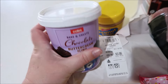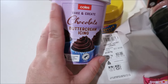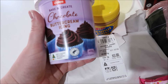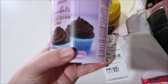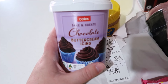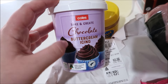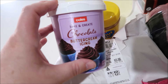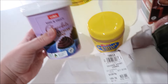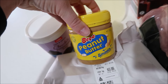I found this in the Coles catalogue - I think it's Betty Crocker. The Betty Crocker one looks smaller but both say 400 grams. This one is $5 and the Betty Crocker one is $6 something, so this is a good deal. I got it for doing cupcakes and things. Peanut butter - we're actually out - this is down to $3.80.